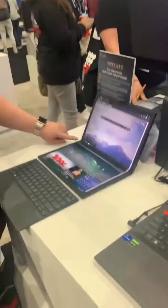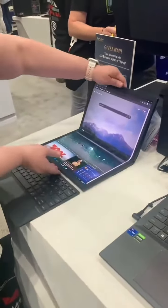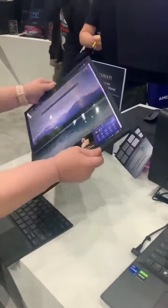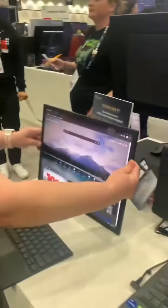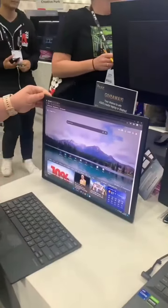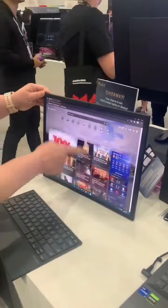This is a laptop with a foldable screen — you can pick it up and pull it out. It's got a kickstand on the back, a 17-inch screen, and it's all touchscreen.